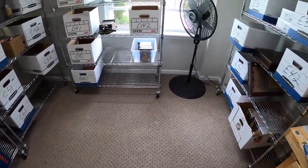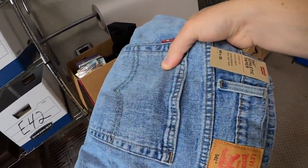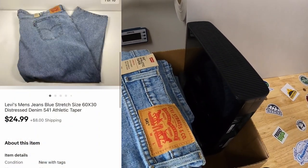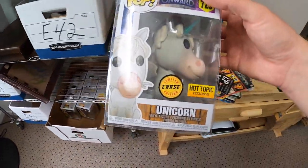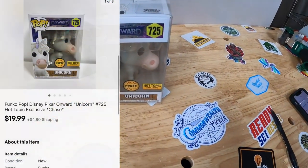Next we're going to D32 — sold a pair of Levi's 541 athletic tapers from that eBay store buyout. They sold for $24.99 plus shipping. Last thing we're shipping is a Funko Pop — the Unicorn Chase Edition from Onward. That sold for $19.99 plus shipping.